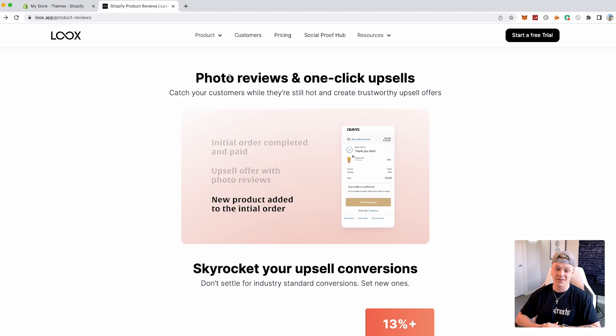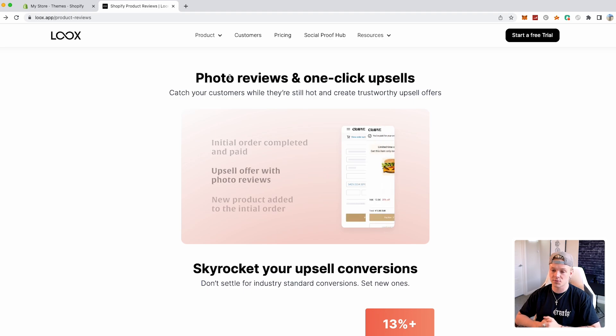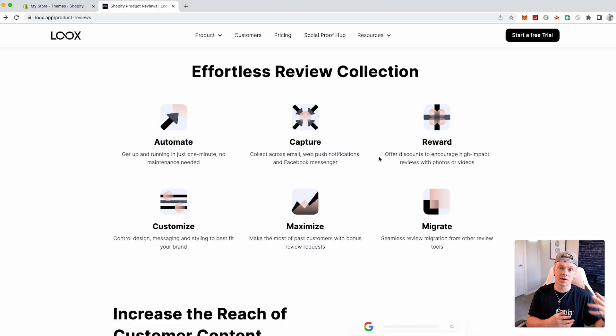Probably my favorite thing about this entire app is the photo reviews and one-click upsells. You can catch your customers while they're still hot and create trustworthy upsell offers. As soon as the initial order is completed and paid, they get brought to a page that says 'limited time offer' — they can accept and add it to their order or decline. This is a post-purchase upsell so it doesn't interfere with the initial buying process. You can also incentivize customers — like 50% off their next order for writing a review — which helps your business grow even more.